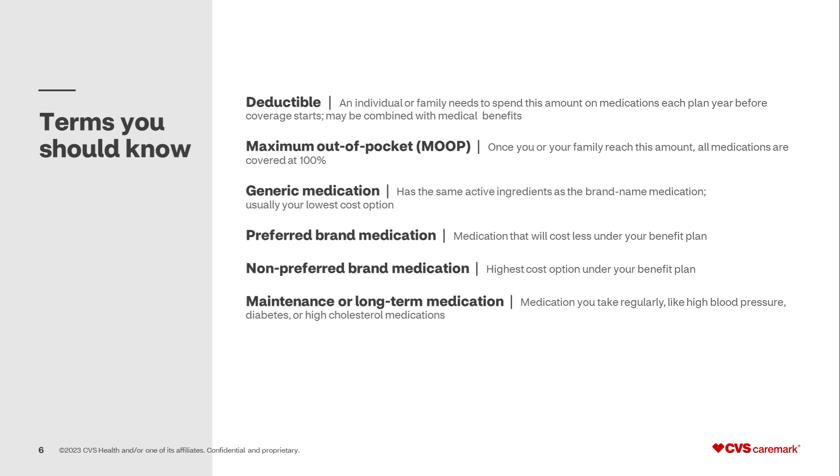Generic medications have the same active ingredients as the brand name medications and are usually your lowest cost option. Preferred brand medications are medications that will cost less under your benefit plan. Non-preferred brand medications are the highest cost option under your benefit plan. Maintenance or long-term medications are medications you take regularly, like high blood pressure, diabetes, or high cholesterol medications.